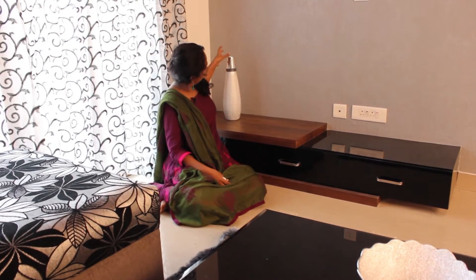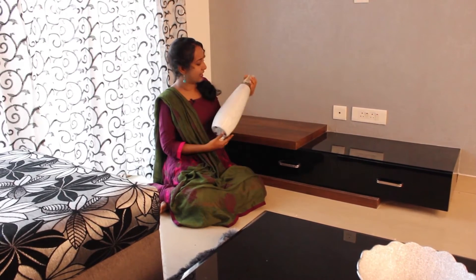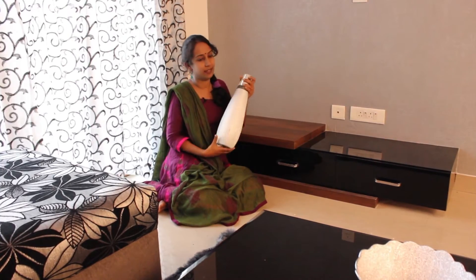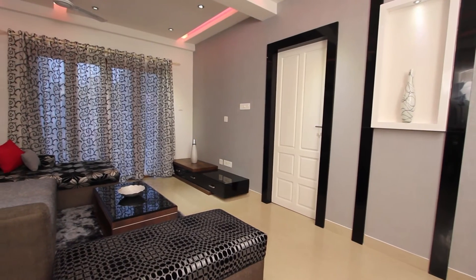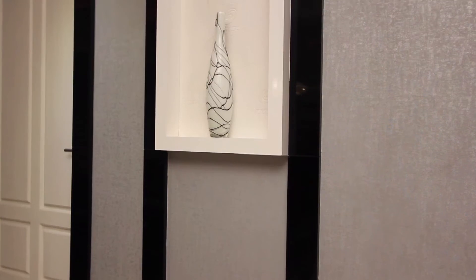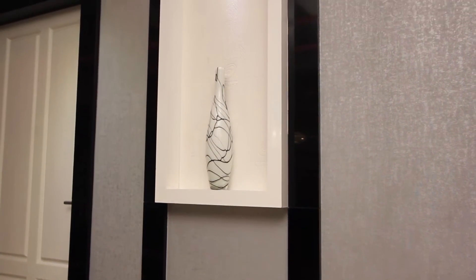This nice little vase I purchased from home center. For this living room we have used grey colour wallpaper with a glossy finish.